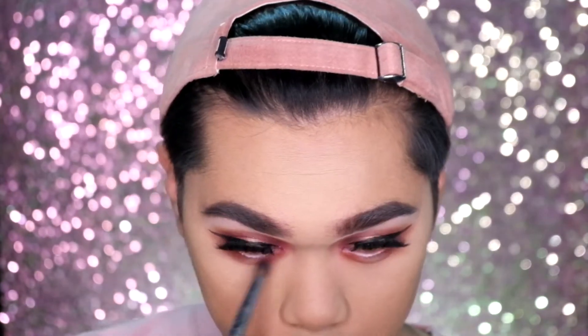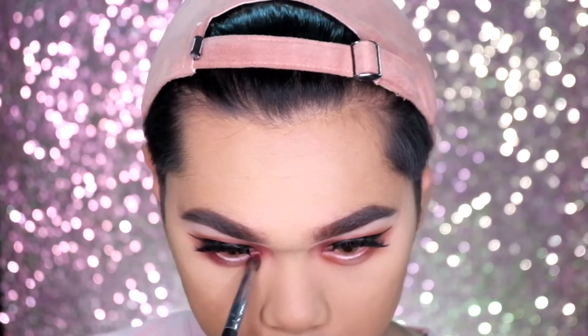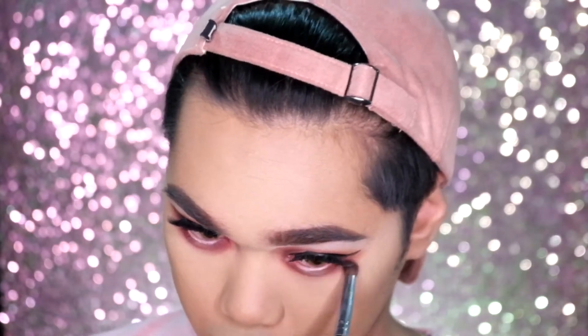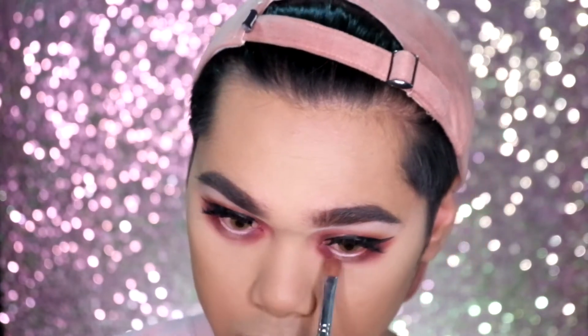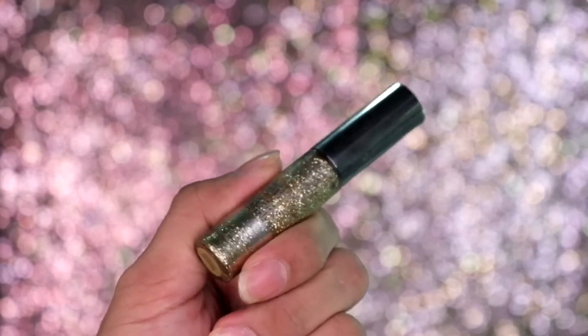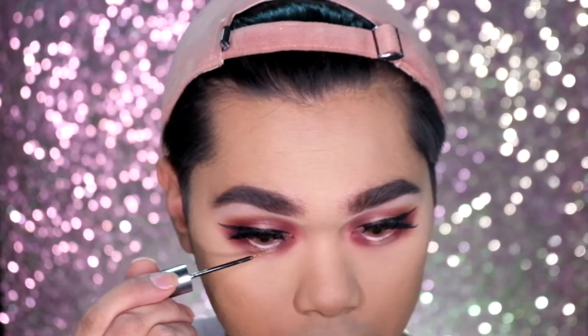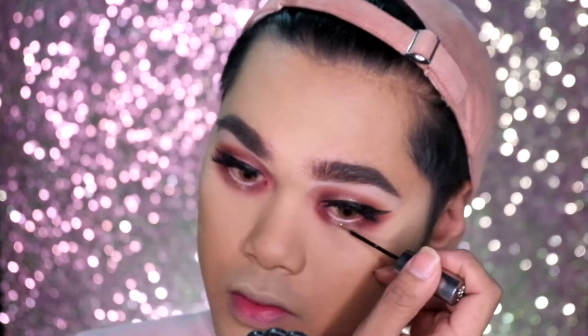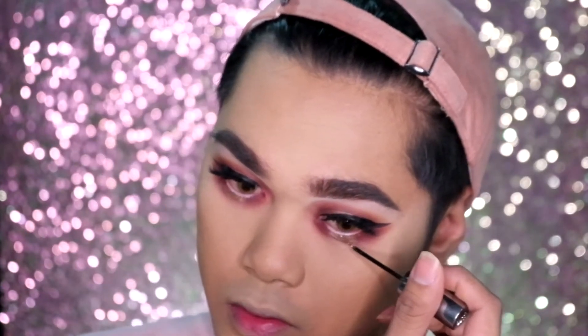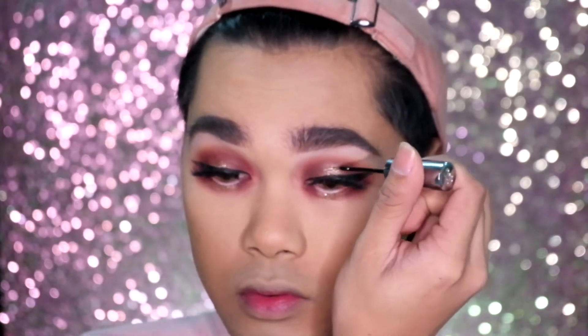We will mimic what we've done on our lids onto our lower lashes. Then to give this look more pop and dazzle we will be applying glitter — this is the Heavy Metal Glitter Liner in the shade Midnight Cowboy by Urban Decay. We will be popping it onto the center of the lids and center of the lower lash line.